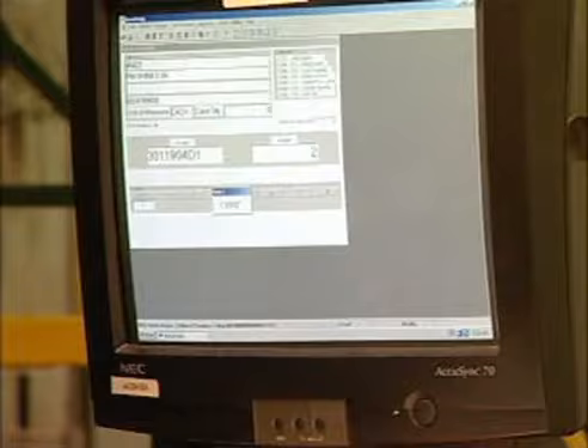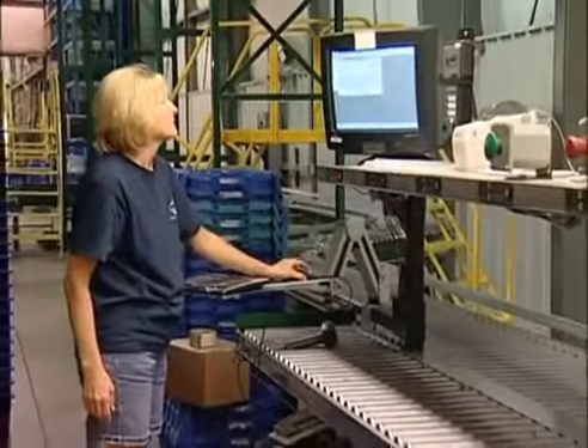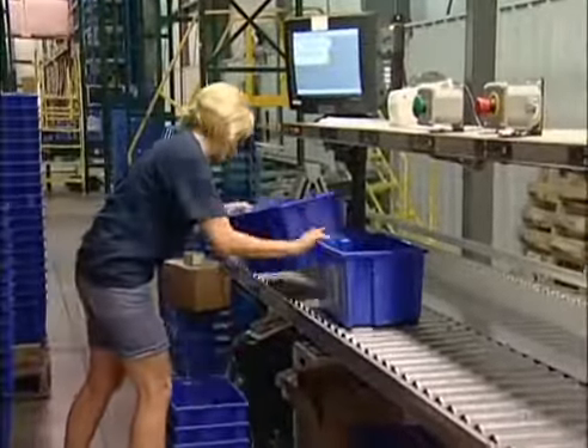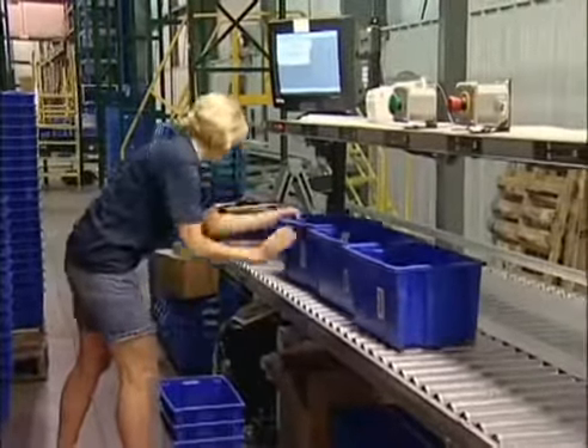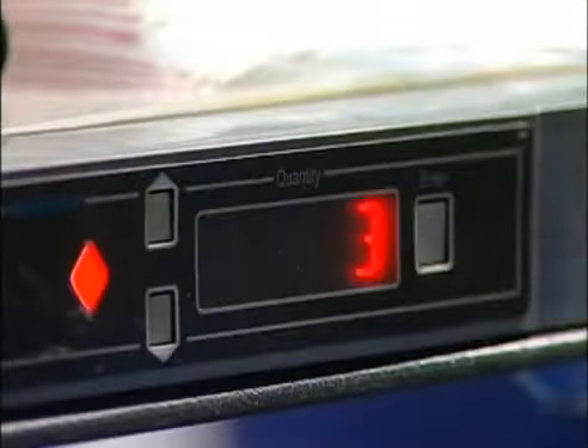This system batch picks all of the orders simultaneously. The operator inducts a batch into the workstation software and then places one tote for each order below every batch light. The batch light is used to indicate the active order and quantity to be placed in each tote.